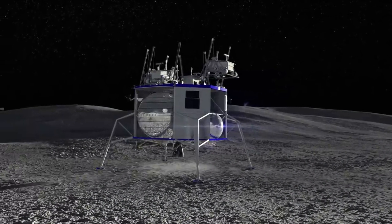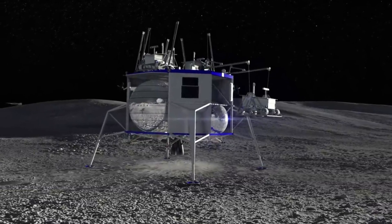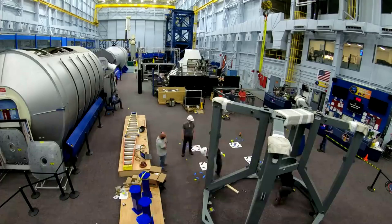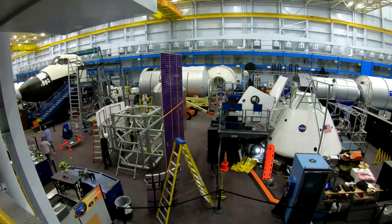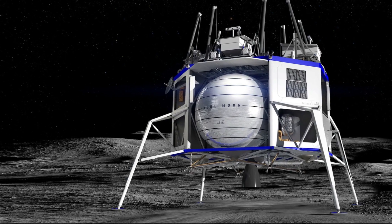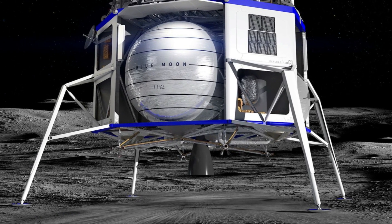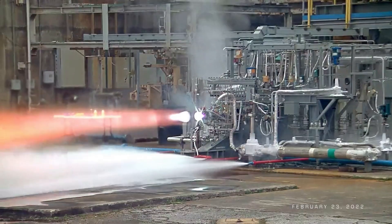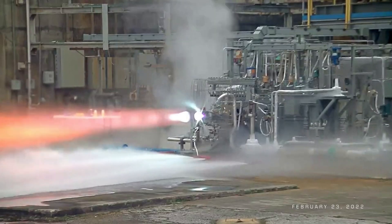Blue Moon is a lunar lander meant to deliver a wide variety of small, medium, and large payloads to the lunar surface. Blue Origin is confident that its capability to provide precise and soft landings will enable sustained human presence on the moon. One of the main components of this lunar lander is the single BE-7 engine developed by Blue Origin — an additively manufactured, high-performance dual expander cycle engine generating around 10,000 pound-force of thrust.